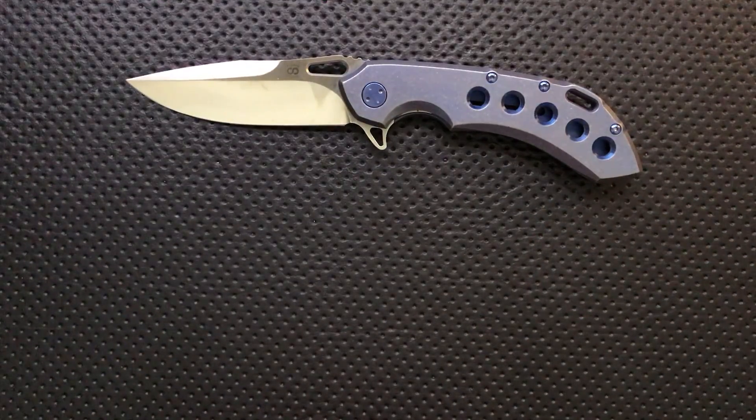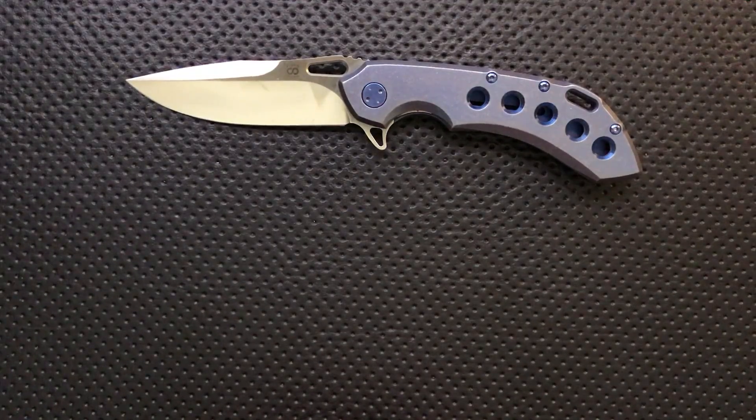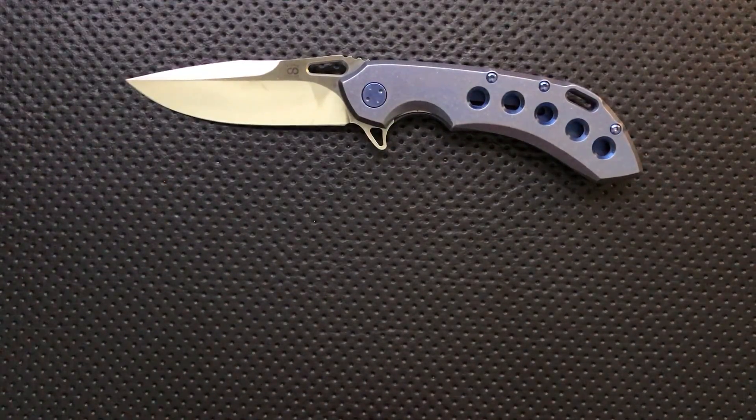I'm really looking forward to seeing what 2017 brings. There's a lot of really exciting stuff out there that's going to be launching. It's a wonderful time to be a knife guy — so many people are doing so much excellent stuff. Olamic's doing stuff to beat here, but there's a lot of good coming from a lot of different places.